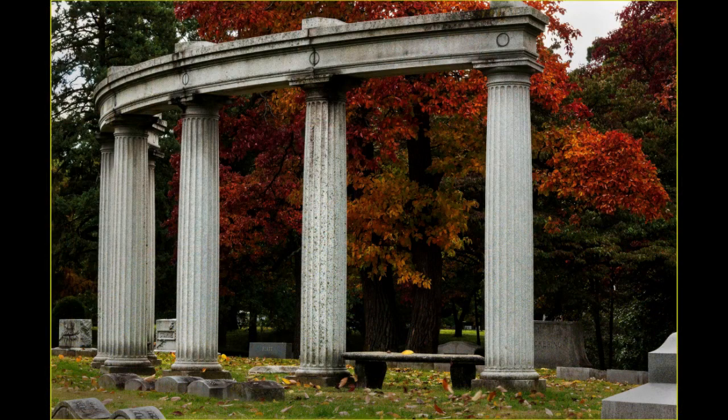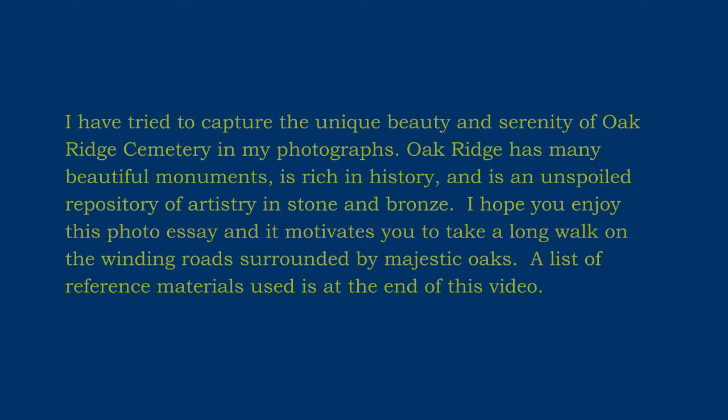Oak Ridge Cemetery is the second most visited cemetery after Arlington in Washington, D.C. I have tried to capture the unique beauty and serenity of Oak Ridge Cemetery in my photographs. Oak Ridge has many beautiful monuments, is rich in history, and it is an unspoiled repository of artistry in stone and bronze. I hope you enjoy this photo essay and it motivates you to take a long walk on the winding roads surrounded by majestic oaks.